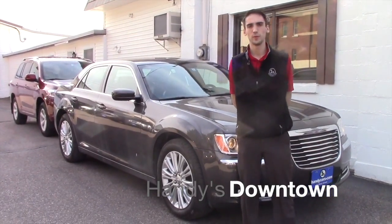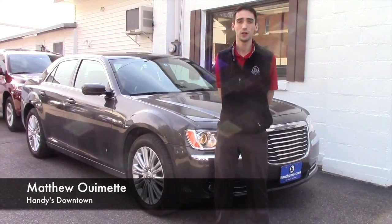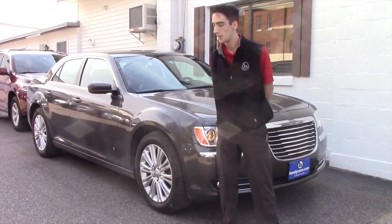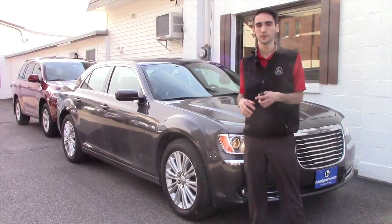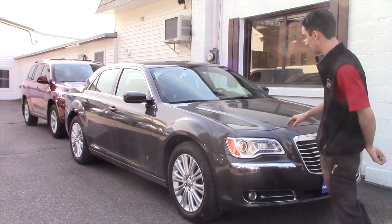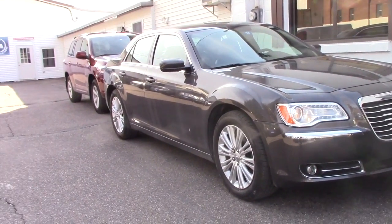Hello Oroville, this is Matthew Riemann from Handy Downtown. I know you inquired on the 2013 Chrysler 300C Luxury Edition. Unfortunately that got sold today. Going over some of the other options available to you — there is a 2014 Chrysler 300. It's the base model, but it is still a 300.